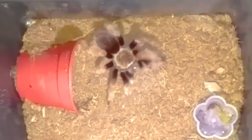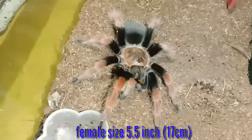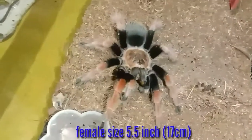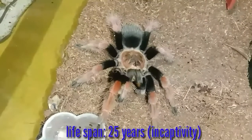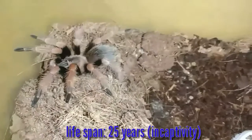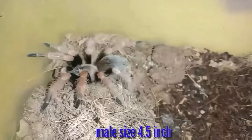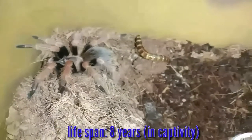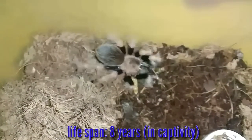Yung female size niya ay inaabot ng 5.5 inches, 17 centimeters. Lifespan niya ay inaabot ng 25 years in captivity. Male size ay 4.5 inches, at lifespan ng male ay inaabot lang ng 8 years in captivity.